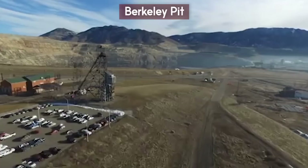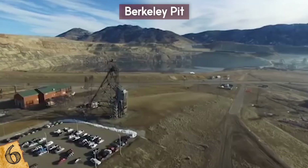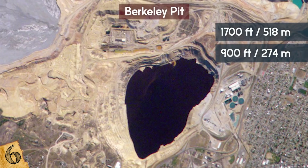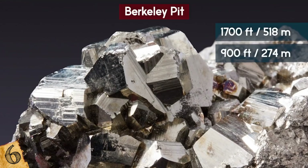Number 6: The Berkeley Pit. Located in Montana, this copper mine is now filled with heavily acidic water. Opened in 1955, this mine was used to get copper out of the earth. Ironically, it closed on Earth Day in 1982. In the 80s, the Berkeley Pit was 1,700 feet deep and 900 feet wide. Approximately 320 million tons of ore and over 700 million tons of waste rock were mined from the pit.